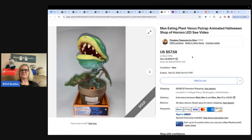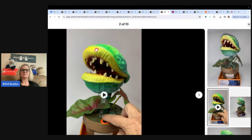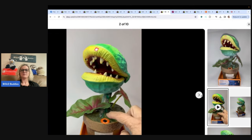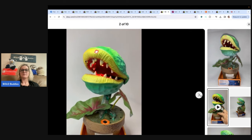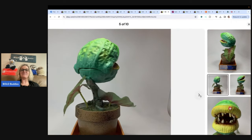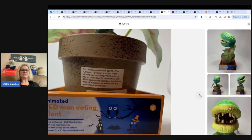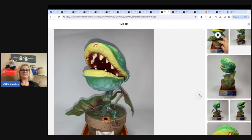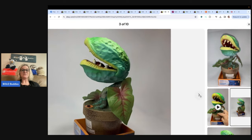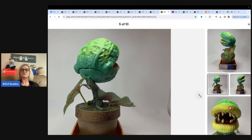Man-eating plant Venus fly trap animated Halloween Shop of Horrors LED — definitely put a video in your listing if it's something cool like this. She said here is a cool item, it works, and she put a video on the listing. Paid $4.99 and listed it high because others sold high a while back. Got an offer of $50 and took it. Still made decent money. Her name is Gina and her eBay store is Timeless Treasures by Gina.